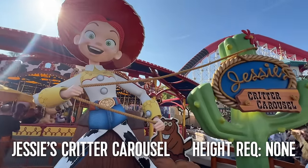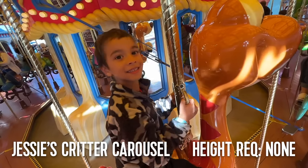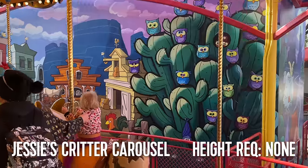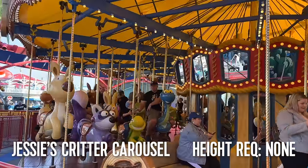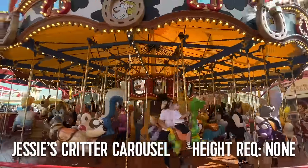Right next door is Jessie's Critter Carousel. This standard carousel has no height requirement, and for the longest time was where we took my youngest son while my oldest rode Incredicoaster with the other parent. Now that my youngest is tall enough for Incredicoaster, those days are behind us — though that doesn't mean we won't ever ride Jessie's Critter Carousel again; we'll likely ride it less frequently moving forward.